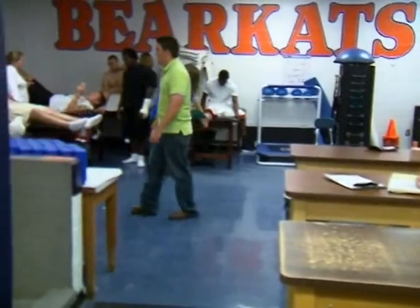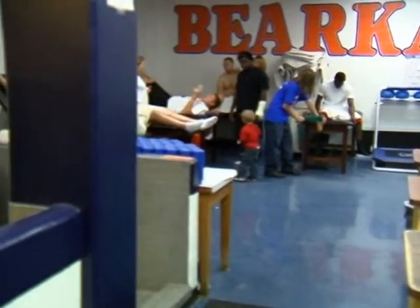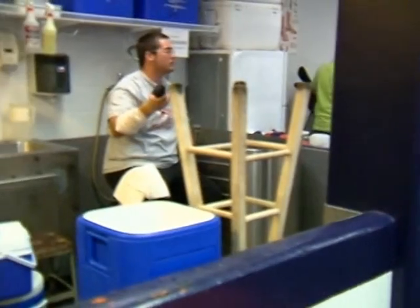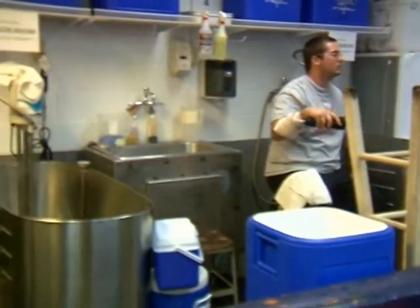The Sam Houston training room provides many different services for its injured athletes. The training room, which is located at Ron Maveridge Fieldhouse, gives treatment to all its athletes from 16 different sports. The most demanding is football because of the numbers.